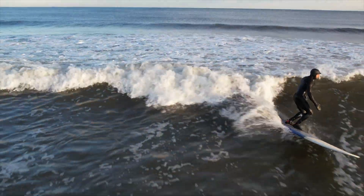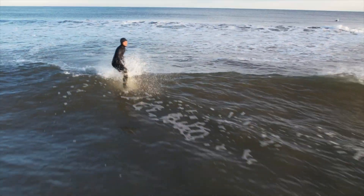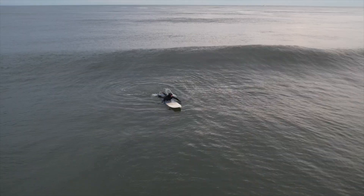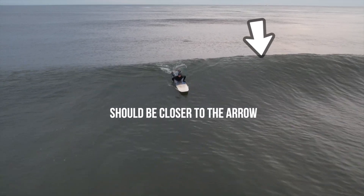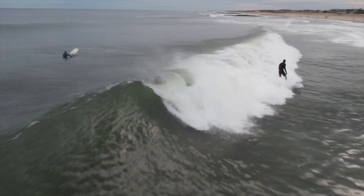Ever since I started putting more effort into picking the right spot my wave count has gone way up, and those days where nothing is working, they're pretty rare. Mistake number two is not catching the wave in the right place. If you try catching the wave too far out on the shoulder you're probably not going to catch the wave at all. If you're catching the wave too deep it's most likely going to close out in front of you.